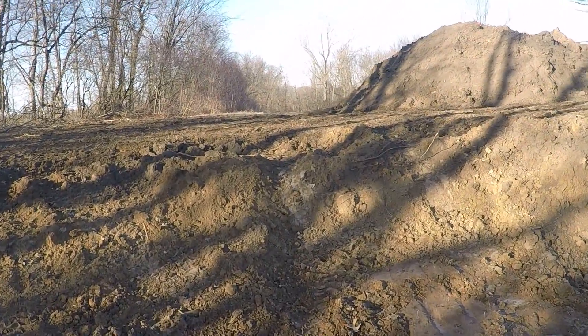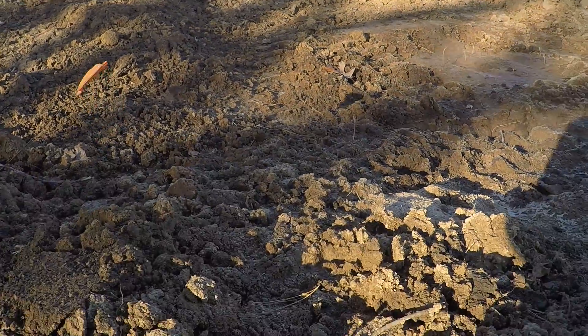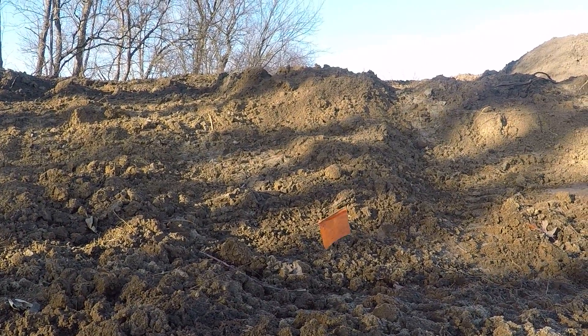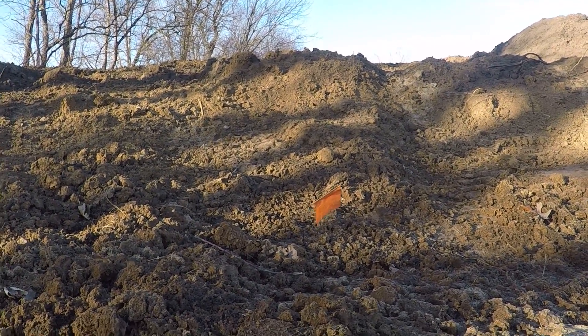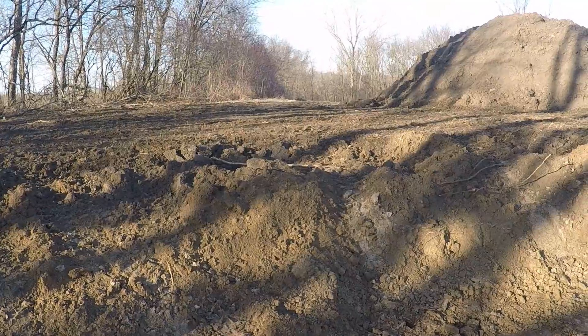You can see now about how much deeper this is. Let me set the camera on the ground here. This is probably about 40 inches lower than the main ground level.